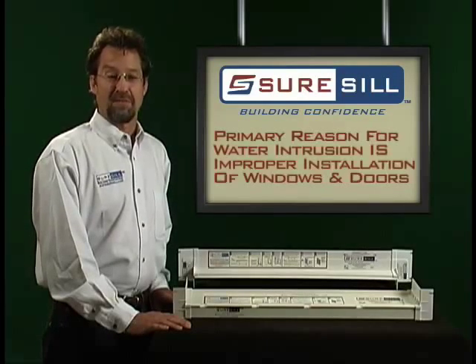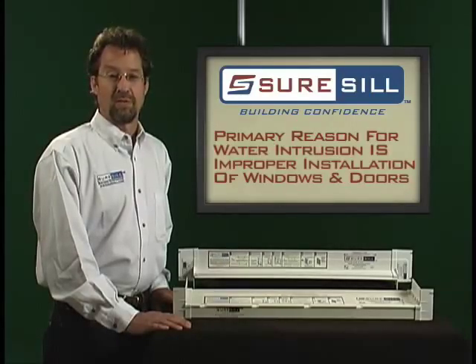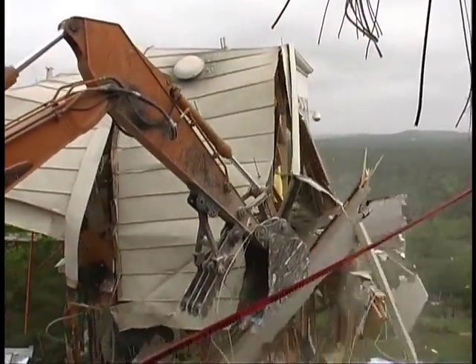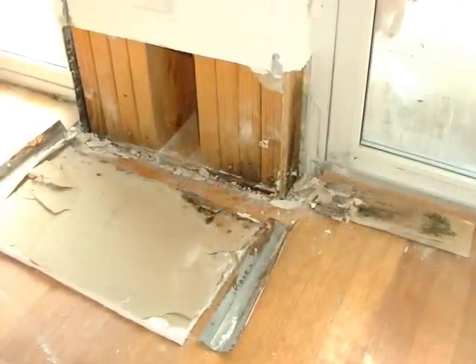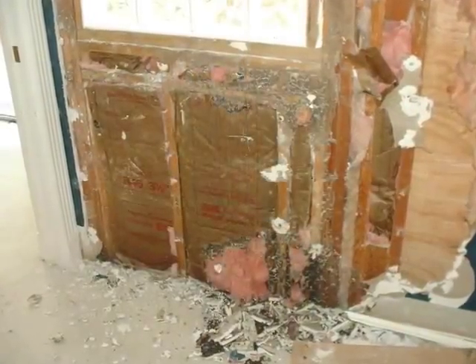One of the primary reasons for water intrusion in buildings is the improper installation of windows and doors. Water can enter around the door or window unit, through the jamb, over the top, on the sides, and below. Such leaks are usually very expensive to repair and can even destroy the building. Years may go by before the leak is noticed, and by that time the related damages and required repairs can exceed the value of the building.